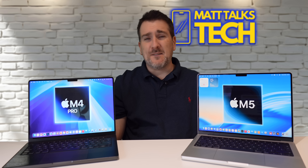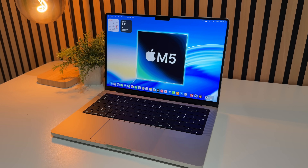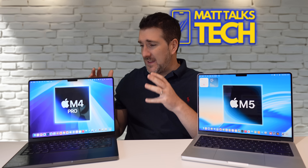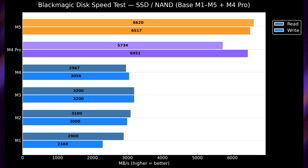You might also ask about storage speeds. The M5 MacBook Pro now runs on the latest generation PCIe, where the M4 used the previous generation, so bandwidth and read/write speeds should be quicker. Looking at Blackmagic results, the M5 is ahead — 6,620 vs 5,734 MB/s read, and 6,517 vs 6,451 MB/s write. The M5 is ahead but not by a huge margin, though compared to M4, M3, M2, and M1, it does make a notable difference.